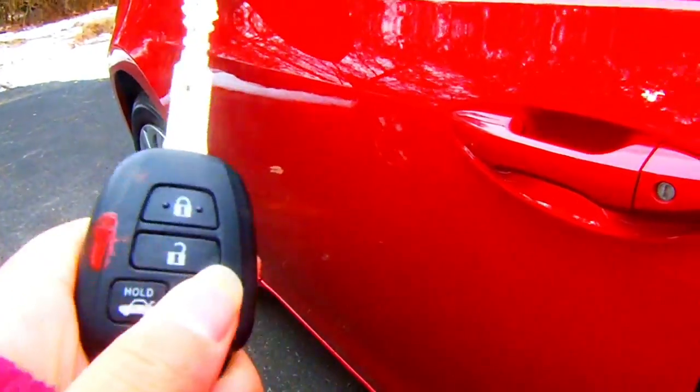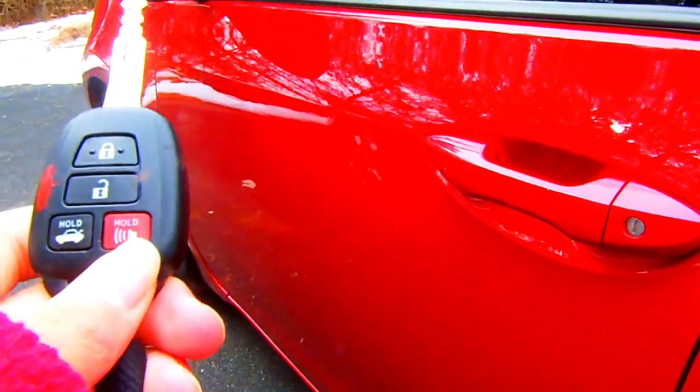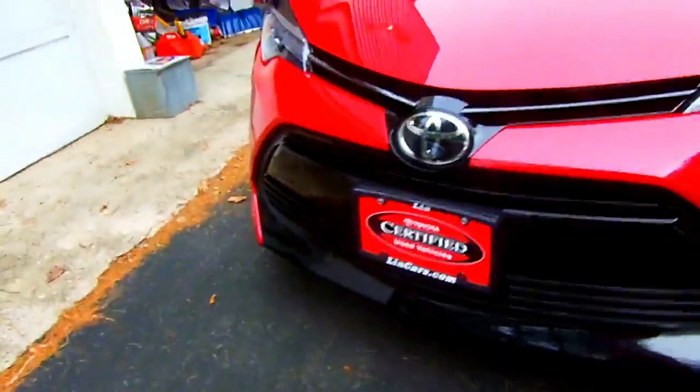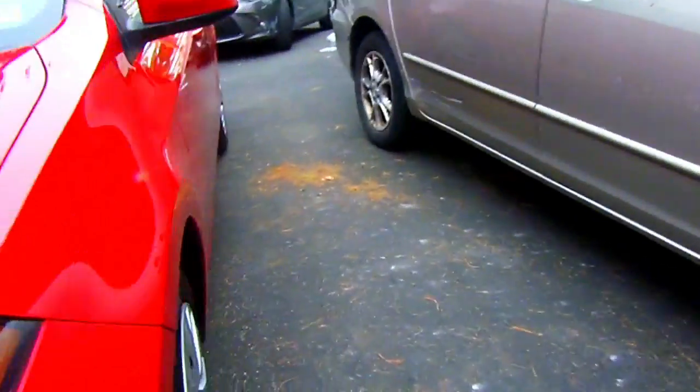So I have my key fob — it has the unlock and lock buttons, then the trunk button, and obviously the panic button. I also have my house keys on here. I don't have a license plate on it yet because I just got it Thursday. Here's the front — let's click the two buttons to get in.